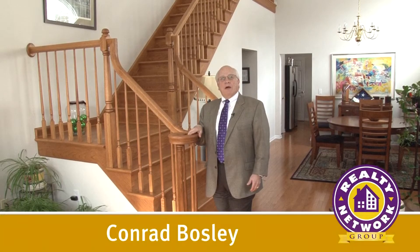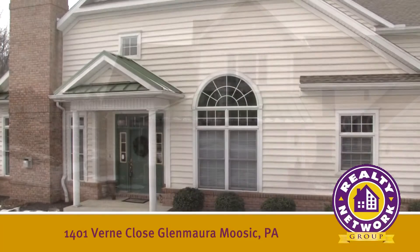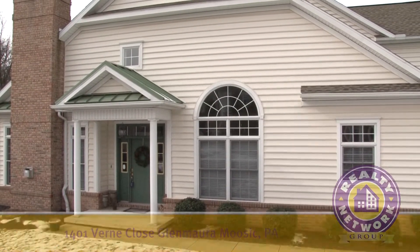Hi, I'm Conrad Bosley, a Realtor with Realty Network Group. Please join me for a tour of this beautiful luxury townhouse located at 1401 Verne Close in the Glenmora Development in Moosick, Pennsylvania.